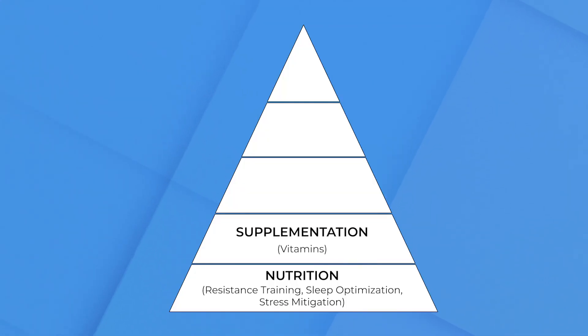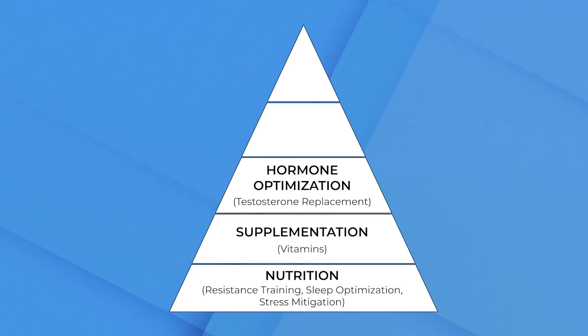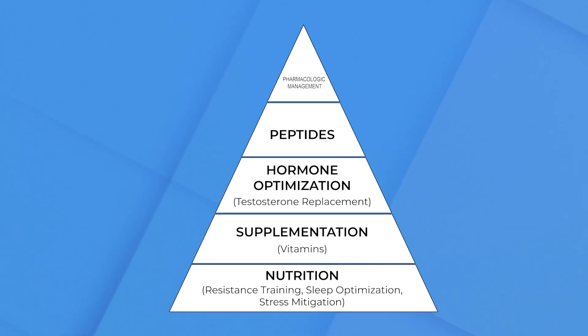Then we add a layer of supplements. Supplementation for her included repleting things like B vitamins, fat-soluble vitamins, and a number of other things that filled in the gaps identified through testing and her genetic profile. The third layer of our pyramid is hormone optimization. For her, that included testosterone replacement in the form of a cream, and desiccated thyroid in the form of a tablet taken in the morning. The combination of those two I think were very powerful for the complaints she had. The next two pyramid levels — peptides and pharmacologic management — were not needed in this case.